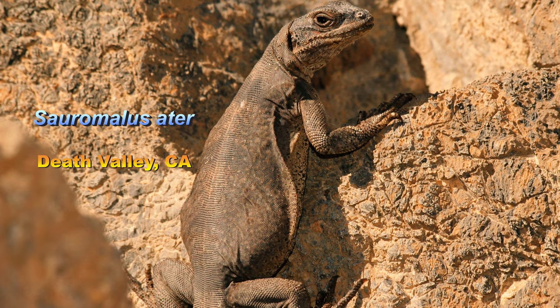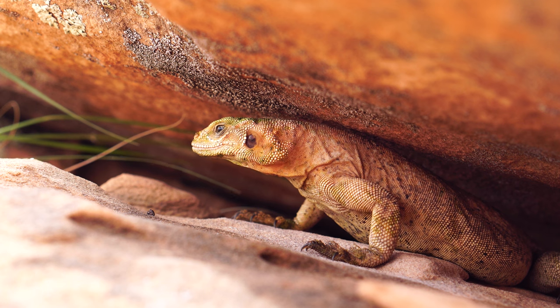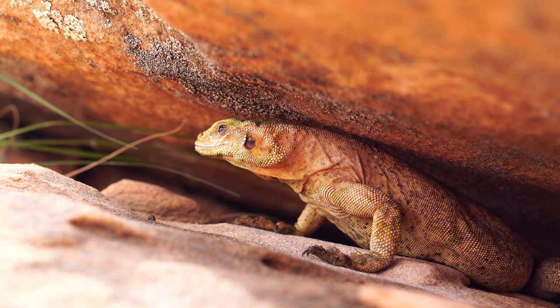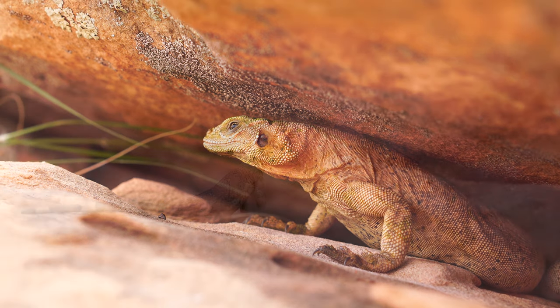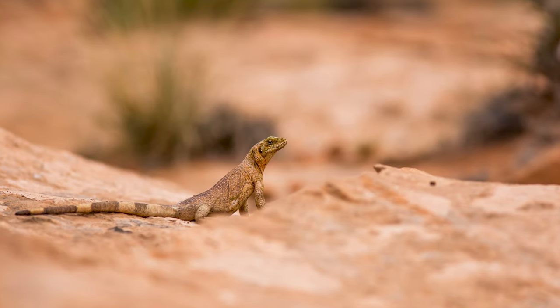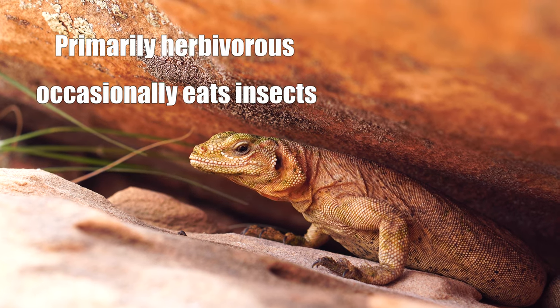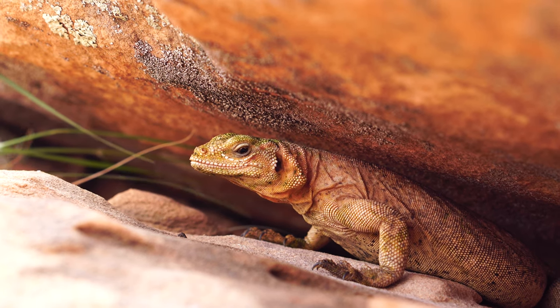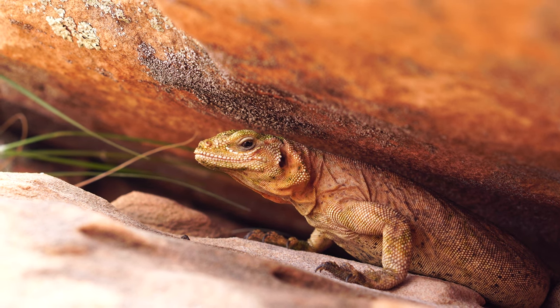The species was a chuckwalla, one of which I had encountered years before in Death Valley, and I was thrilled to be reunited with one of my favorite reptiles. These large lizards are rock crevice dwellers inhabiting boulder piles and rock-strewn mountainsides. What is particularly neat about chuckwallas is that when threatened, they will retreat into crevices and inflate themselves with air, wedging their bodies tight and protected in their rocky fortress.